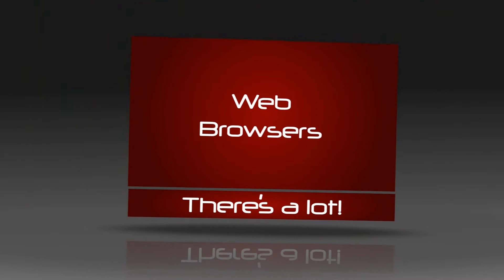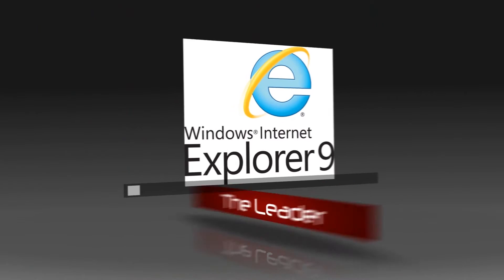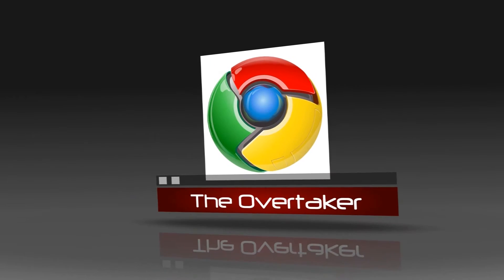By this time, the internet had basically become what we know it as today. Because of this, web browsers came around. Internet Explorer, Safari, Mozilla Firefox, and Google Chrome are today's most popular browsers.